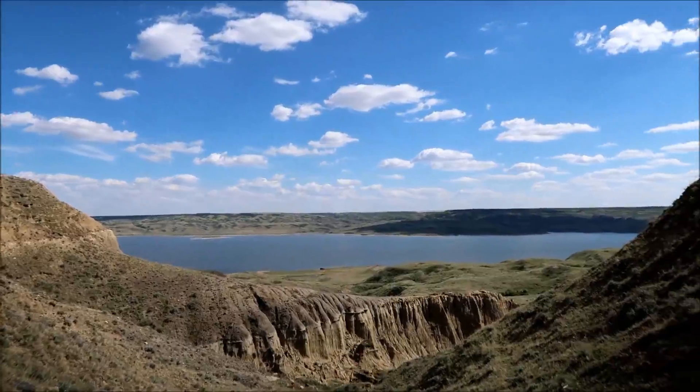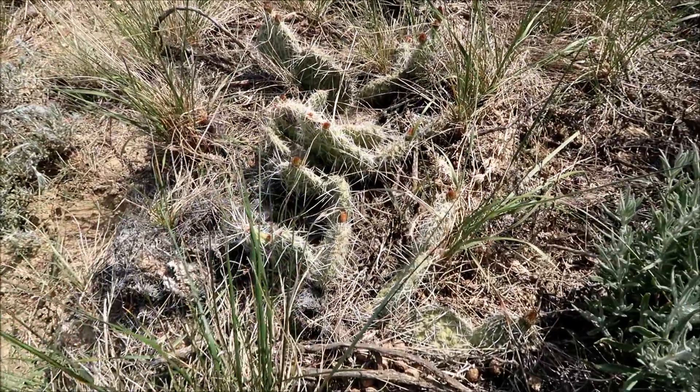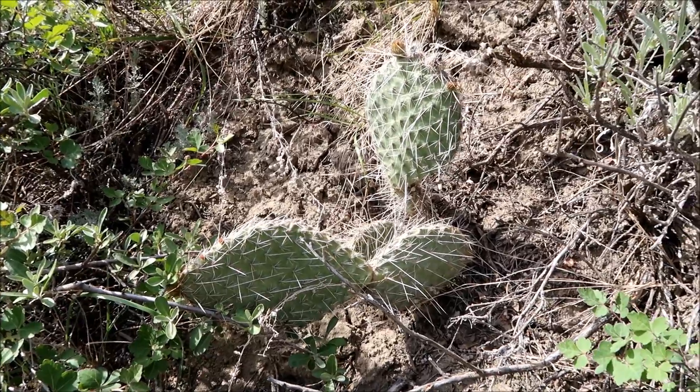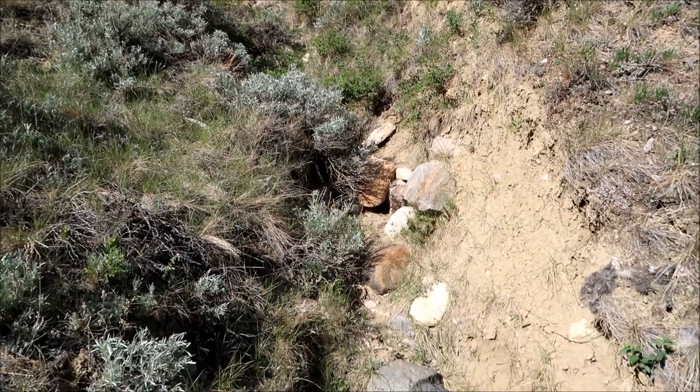We're in a very unique place here. Lots of cactuses — look at all the cactuses, they're everywhere! This is like a wash here where water comes running down after a big rain or something.